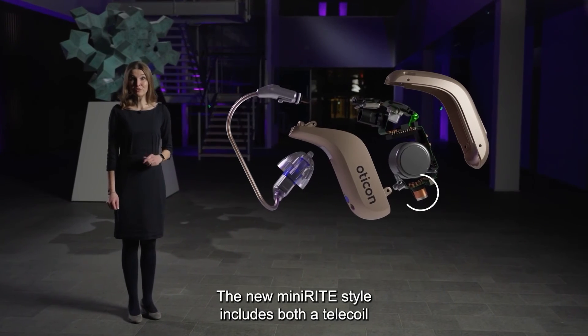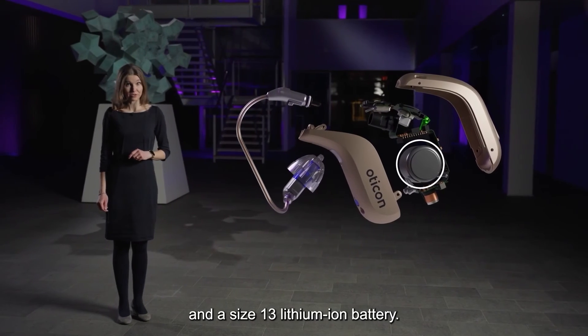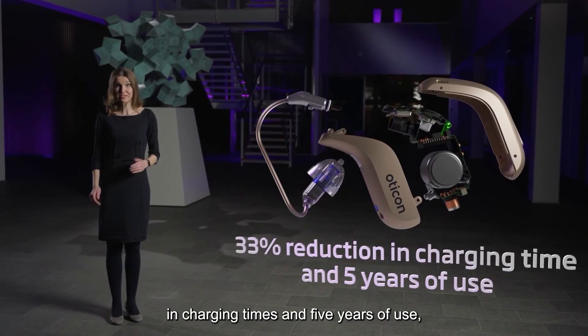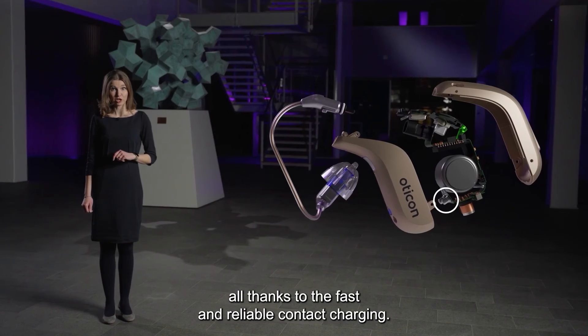The new MiniRITE style includes both a telecoil and a size 13 lithium-ion battery. This means more power between chargers, a 33% reduction in charging times, and 5 years of use — all thanks to fast and reliable contact charging.